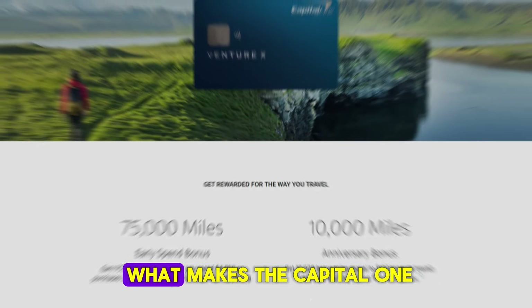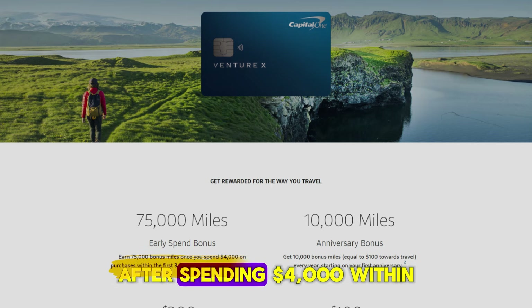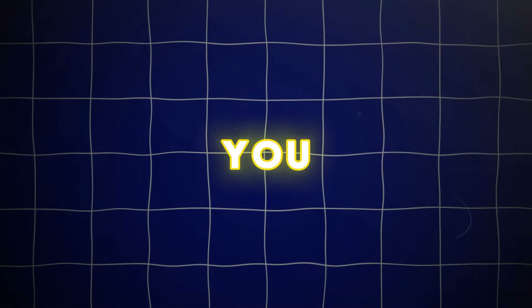First, let's talk about what makes the Capital One Venture X Credit Card stand out. One of the biggest draws is its generous welcome bonus — you can earn 75,000 miles after spending $4,000 within the first three months. Depending on how you redeem these miles, they can be worth a substantial amount, but you gotta spend to earn.